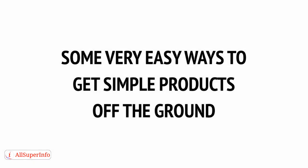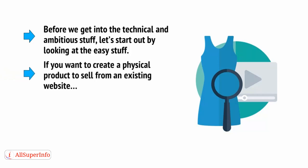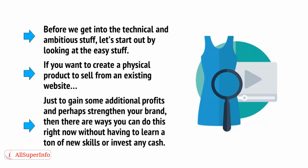This video series is going to tackle everything you need to know about coming up with an idea, taking it all the way to market, and then manufacturing and selling it. But before we get into the technical and ambitious stuff, let's start out by looking at the easy stuff. If you want to dip one toe tentatively into the world of physical products, there are some straightforward ways to do that.